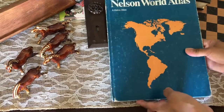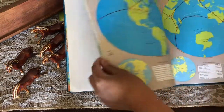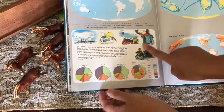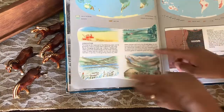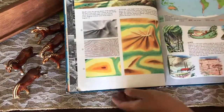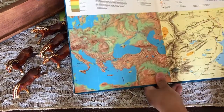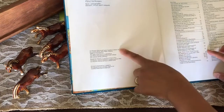I also found this world atlas. It has some pretty cool images, a little bit of history, and illustrations — I love that. It's from 1974.